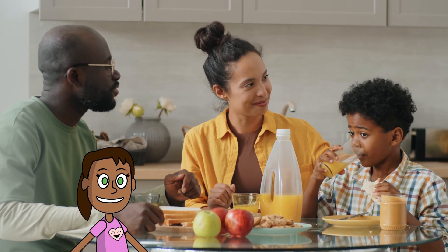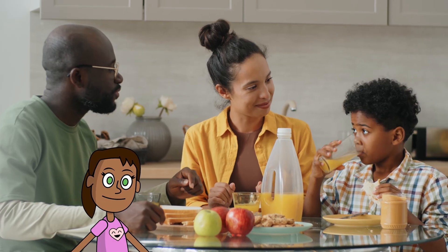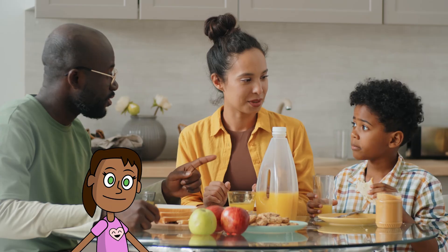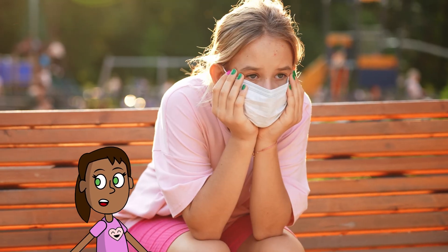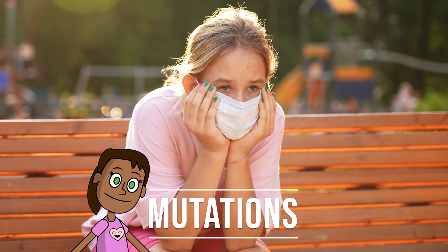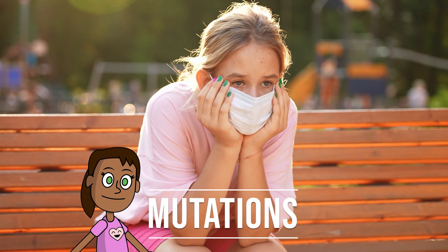These differences are called variations and they make us unique. They make us who we are. But sometimes variations can cause problems too — they can make us sick or sad or blue. These problems are called mutations and they happen by chance. They change the way the genes work.